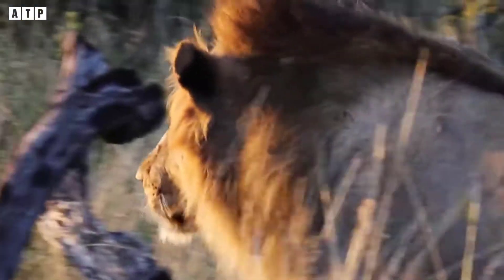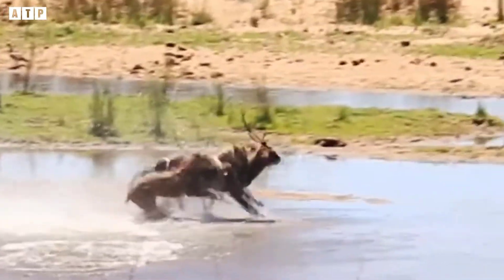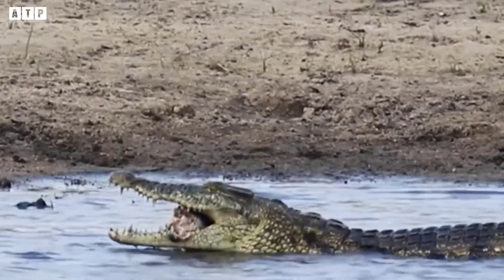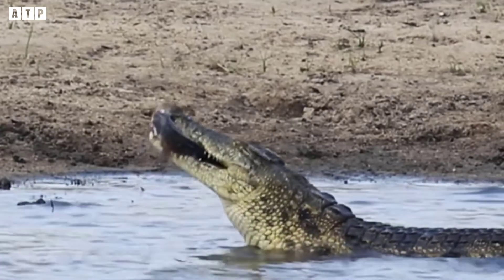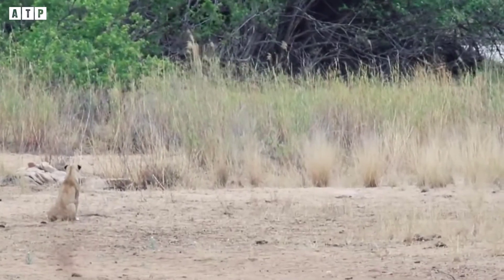Lions also know how to climb trees and swim. Thanks to that, they often swim across the river to hunt animals that cross the river or find new territory for themselves. The advantage of climbing trees also helps them compete for food from other animals. So with these weapons, have you seen the lion worthy of becoming the king of the jungle?